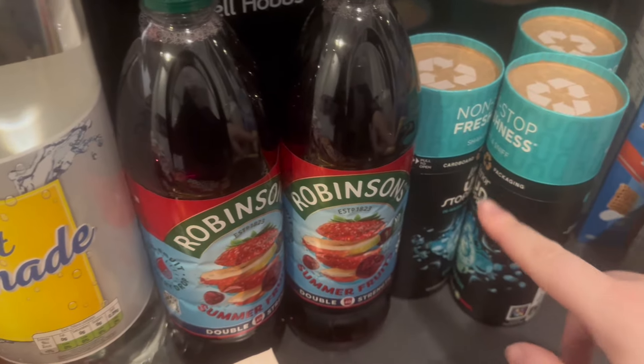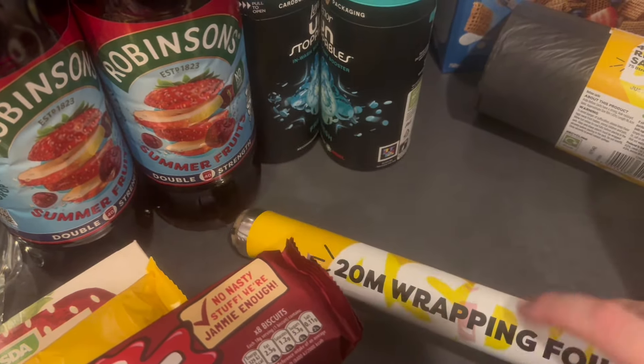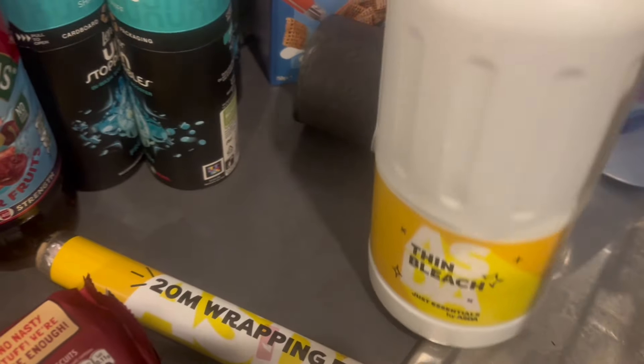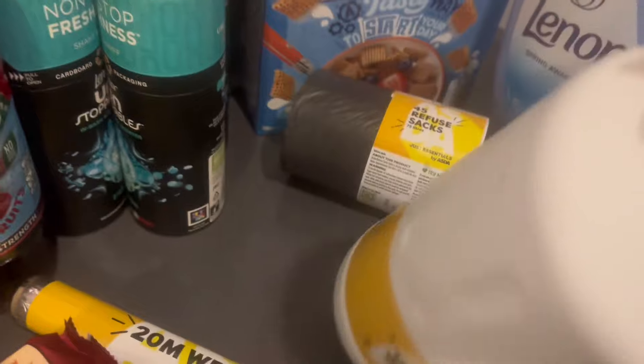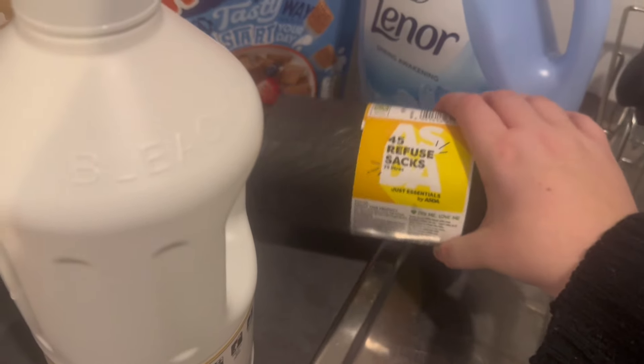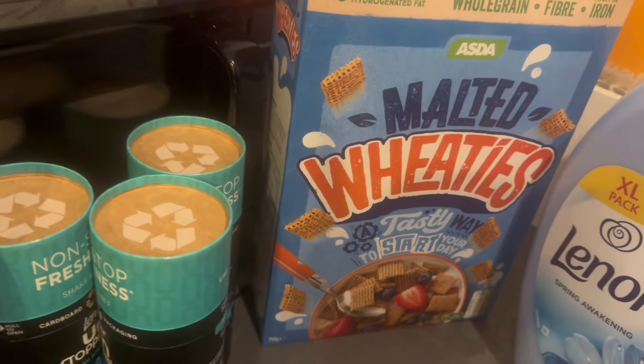Drinks-wise I got some diet lemonade — Adam's fizzy drink for the week — and two more squashes for me and Albie. I got some tinfoil because Adam said he needed some for his lunch. I also got some thin bleach — just the ASDA essentials one — and some ASDA essentials bin bags as well. We are currently going through a massive sort-out so I'm going through bin bags like there's no tomorrow.